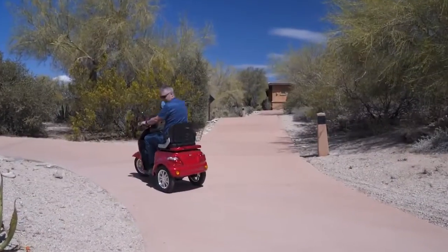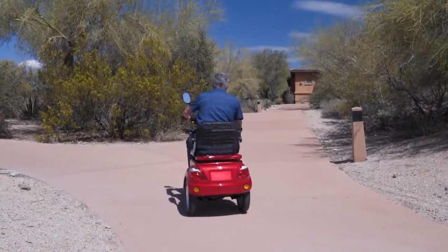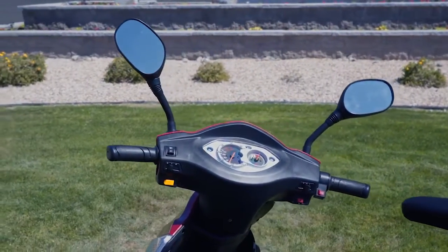To the right of the dashboard is the throttle and reverse switch that enables you to move forward and back to handle any situation with ease. Standard rearview mirrors are also included, along with a drink holder and convenient hook.